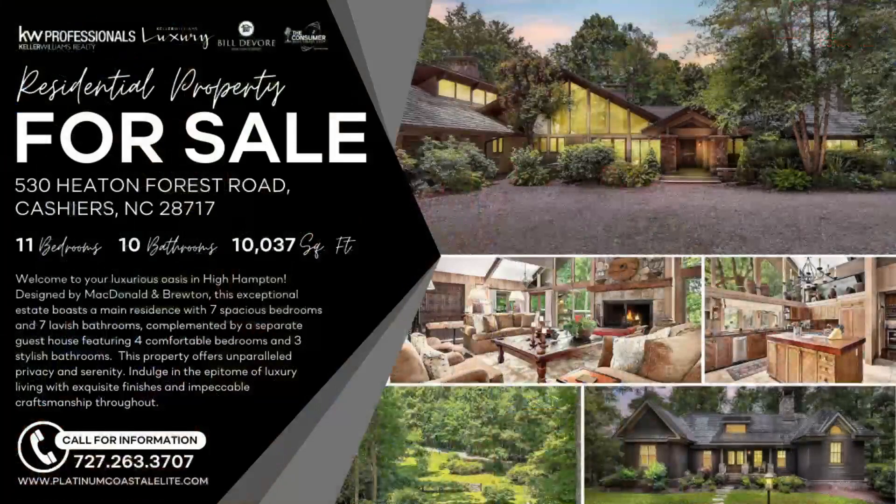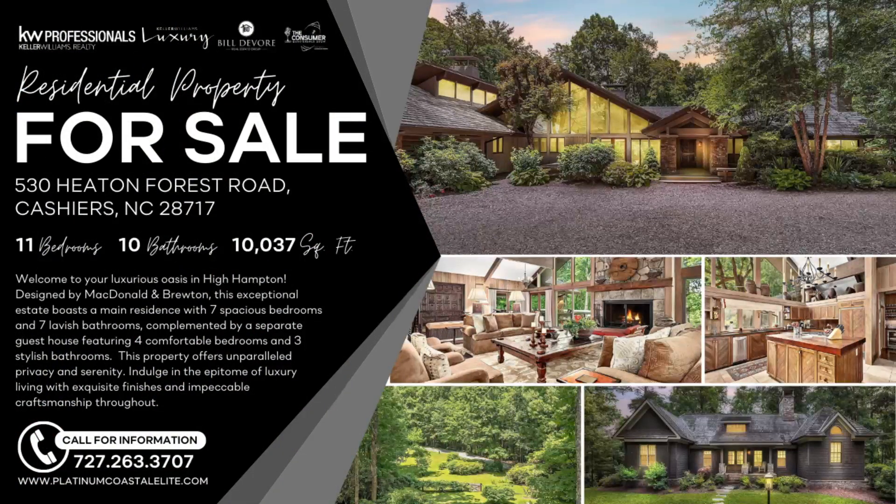We're back here in studio with Nick Shriver, Decorating Elves, coming up in just a moment. Before we do, we'd like to feature real estate properties we want to get more exposure for. This is a co-listing at 530 Heaton Forest Road, compliments of Bill DeVore Real Estate Team, Keller Williams in the Carolinas. We've got a $9 million listing here — 11 bedrooms, 10 bathrooms, 10,000 square feet in the luxurious High Hampton golf community. Beautiful property.